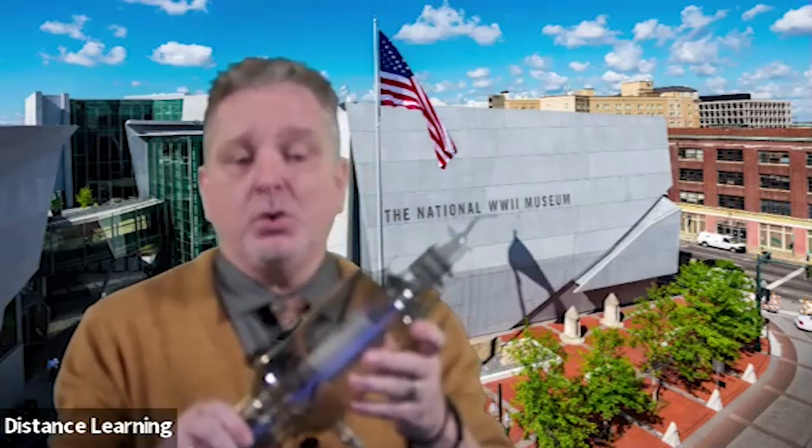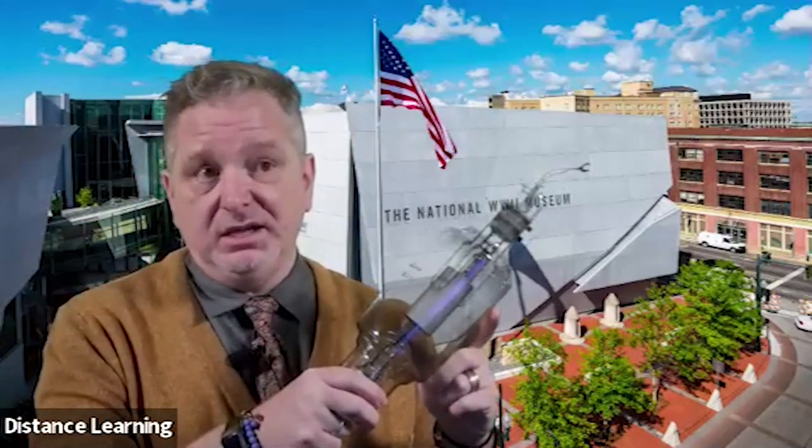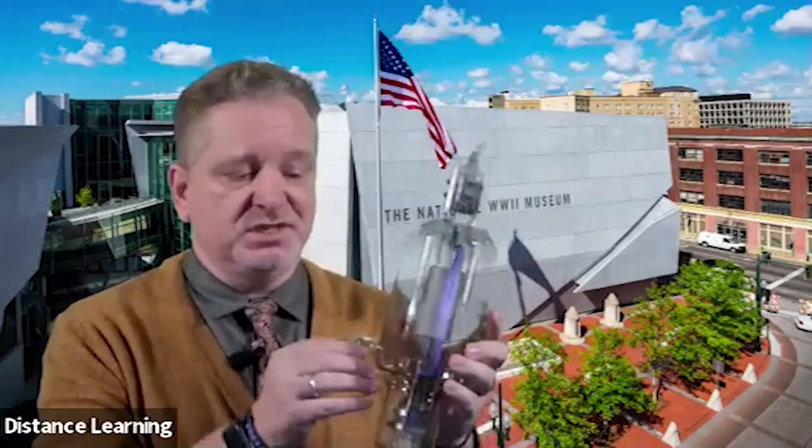Question: where did the museum get these artifacts? I'd have to look up exactly where we got the proximity fuses, but we get them mostly from donations. These are artifacts I get to use because the museum may already have an old circuit or old tube like this, but we don't know exactly who used it — so it's not important historically, but we can still use it to tell a story in our education department.